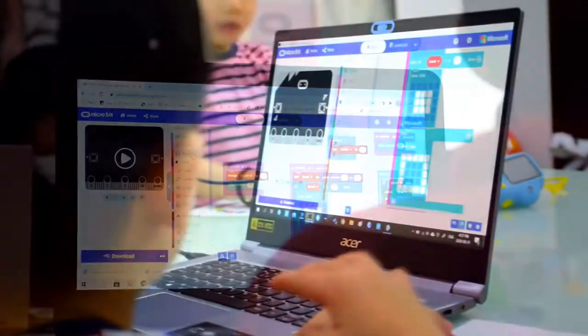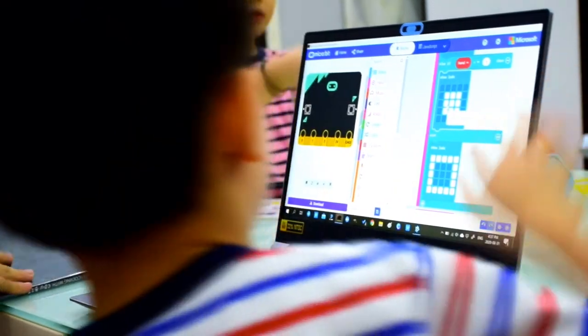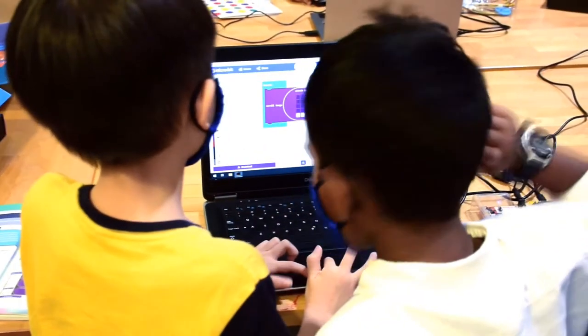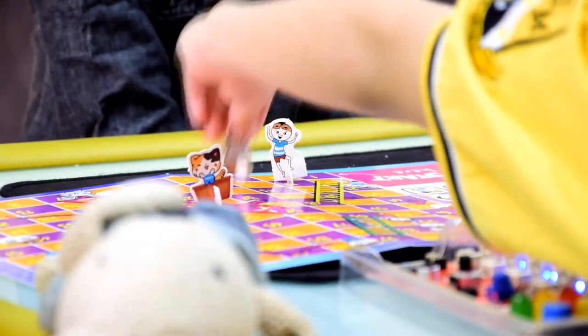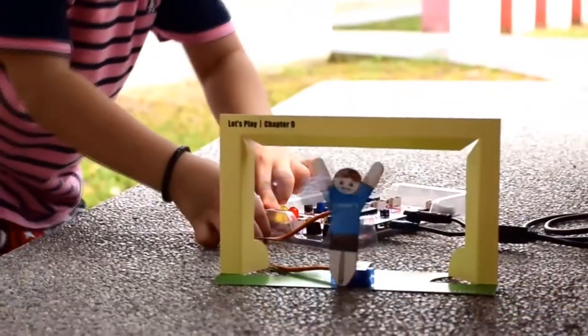Kids are introduced to the fundamentals of programming bit by bit as they progress through the lessons. They are guided to build and play with all-time favourite childhood games such as Snakes and Ladders and Twister.